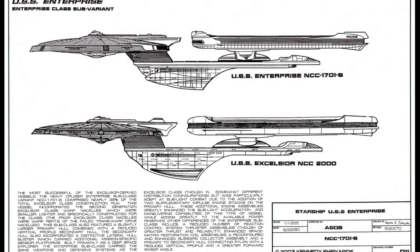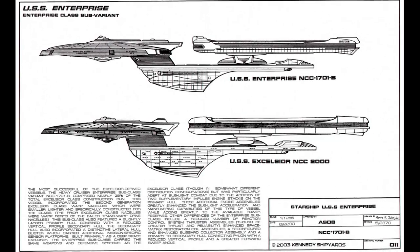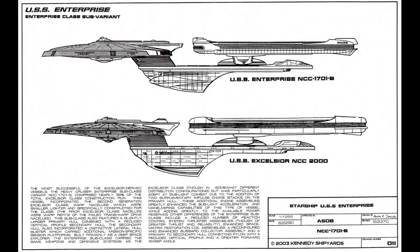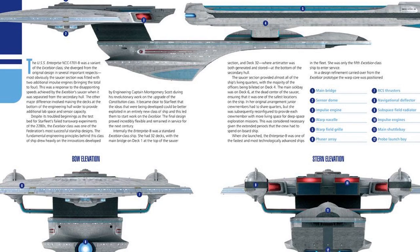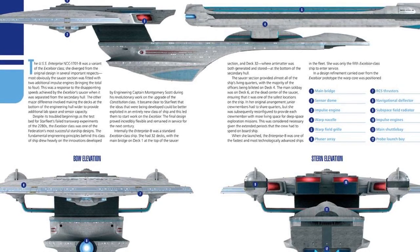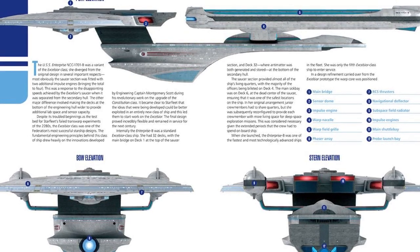After obtaining a Klingon bird of prey, the Montgomery Scott of the future traveled back in time from 2370 to 2293 to transport Kirk off the Enterprise-B at the moment where he was believed lost, but the action caused an alternate timeline to form, erasing the Federation from history. The timeline was restored when Kirk was returned to the Nexus.